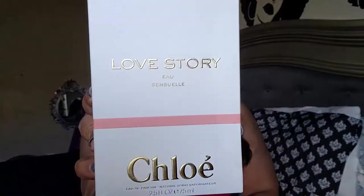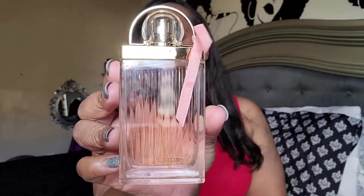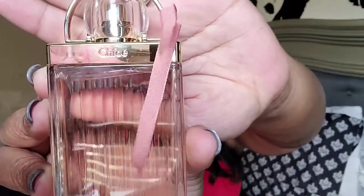So the first one is Love Story by Chloé. I always love Chloé's packaging — this is what it looks like. I think that's really, really pretty.